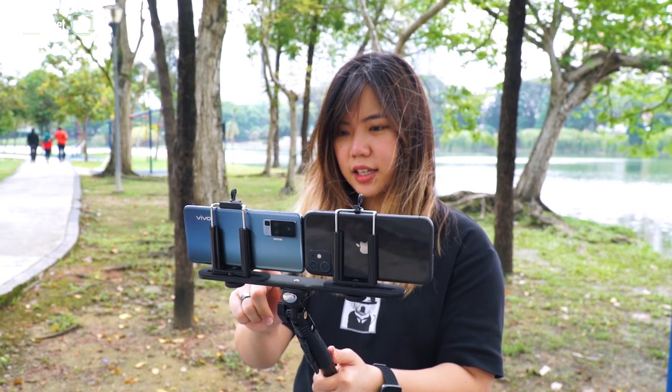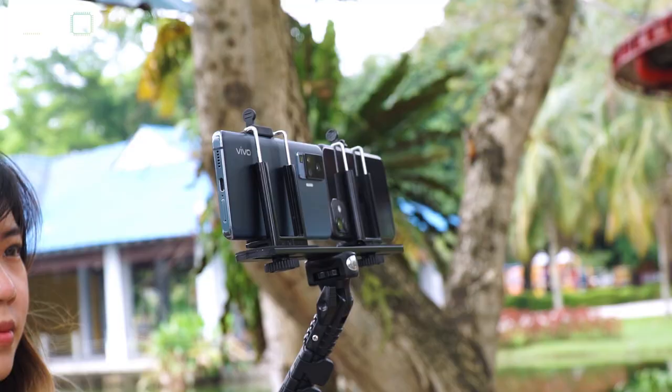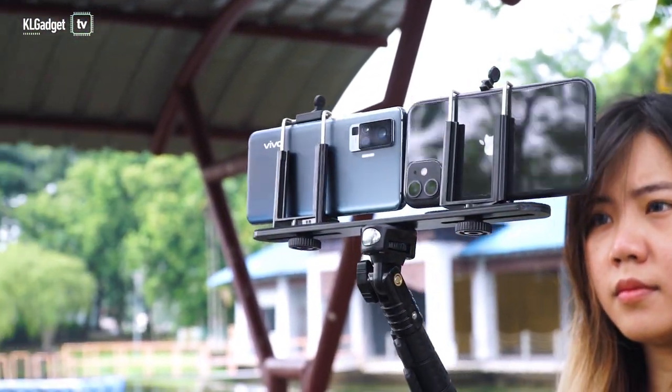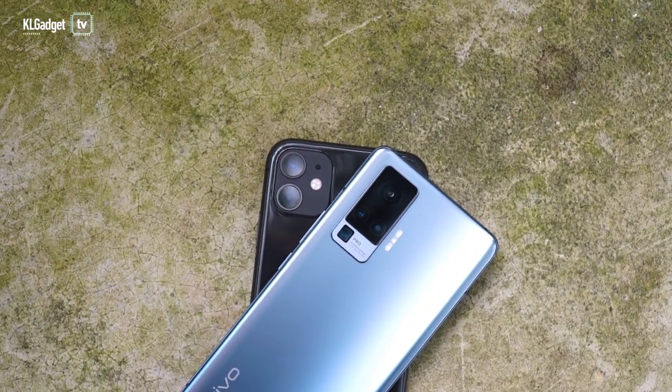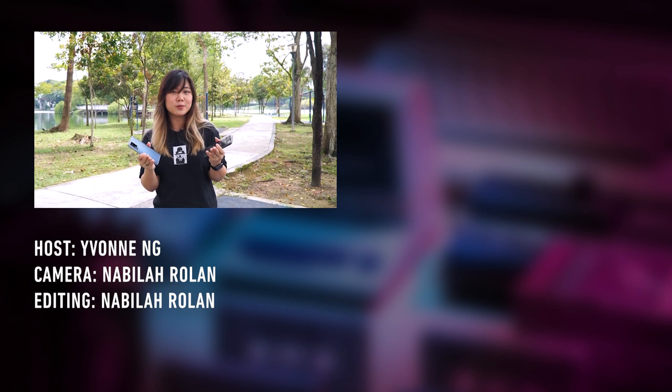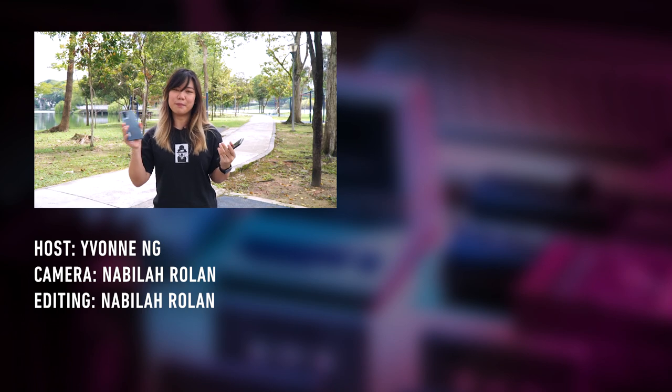Overall, the X50 Pro is a good smartphone when it comes to taking videos as compared to the iPhone 11, but it could have been better if ultra-stabilization is also supported on its 4K videos. But if we put videos aside, the X50 Pro actually defeats the iPhone when it comes to night and zoom photography. So if you're looking for a camera that can do both videos and photos, I'd say go for the X50 Pro. That's it for our comparison today — let us know which is your preferred smartphone, and don't forget to subscribe to our channel KLGadgetTV. I'll see you in the next one, bye!